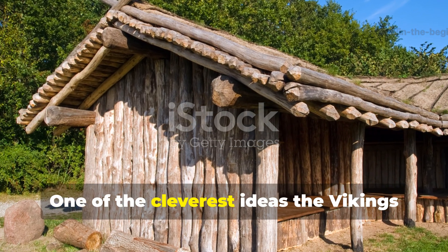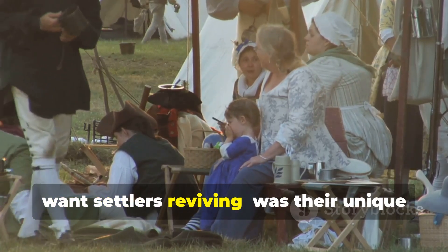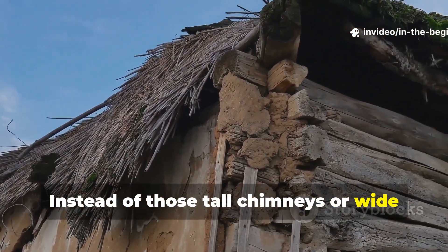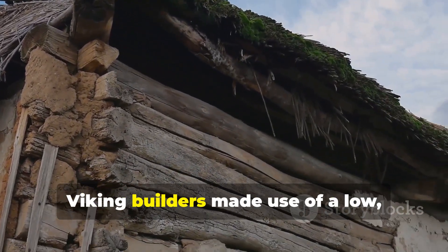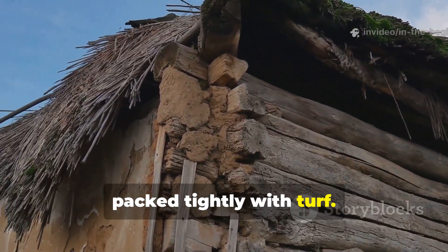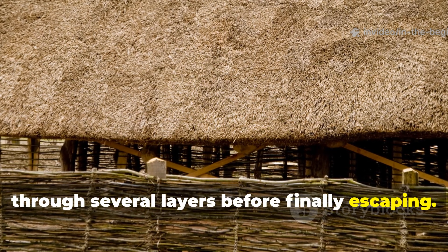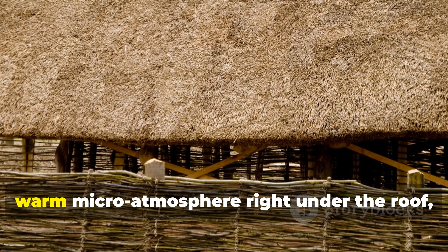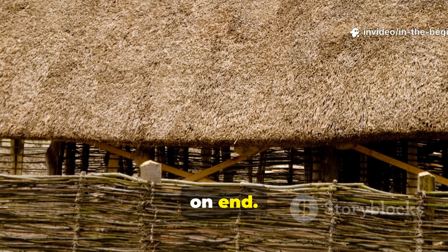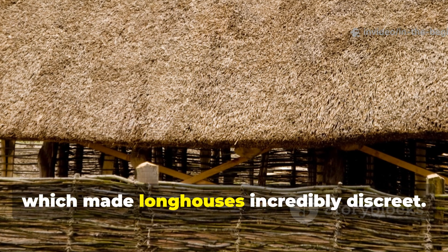One of the cleverest ideas the Vikings used — something authorities really didn't want settlers reviving — was their unique sealing system. Instead of tall chimneys or wide smoke exits, Viking builders made use of a low, gently sloped roof packed tightly with turf. This design let smoke diffuse slowly through several layers before finally escaping. The result was a cosy, warm micro-atmosphere right under the roof, where heated air would linger for hours. And crucially, there was almost no visible smoke plume, which made longhouses incredibly discreet.